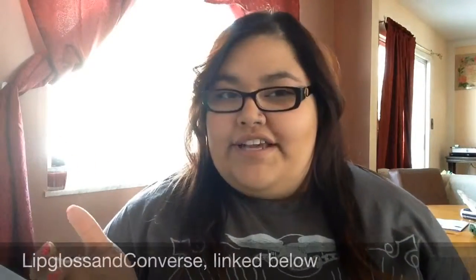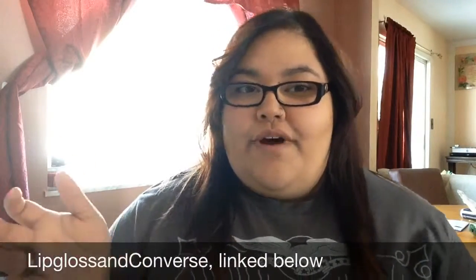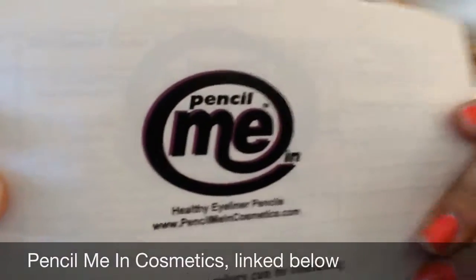Hey guys, so today I'm showing you something that I received in the mail. I won a contest here on YouTube, so I thought I'd show you guys what I won. This is a company I haven't watched any of these yet or anything, so what I know about these is what Lip Gloss and Converse said about them with her contest.